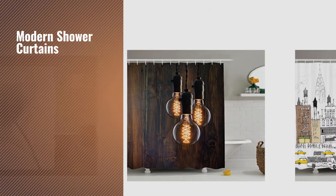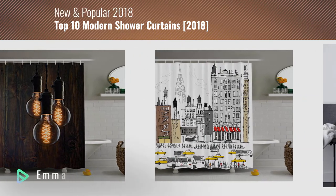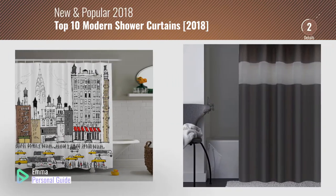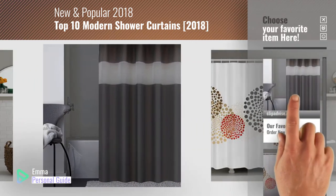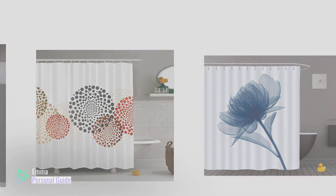If you're looking for modern shower curtains, this video is for you. My name is Emma, your personal guide, welcome to our channel. At any time you can click this circle in the corner and get more info and real time deals on your favorite products. Ready? Let's start.